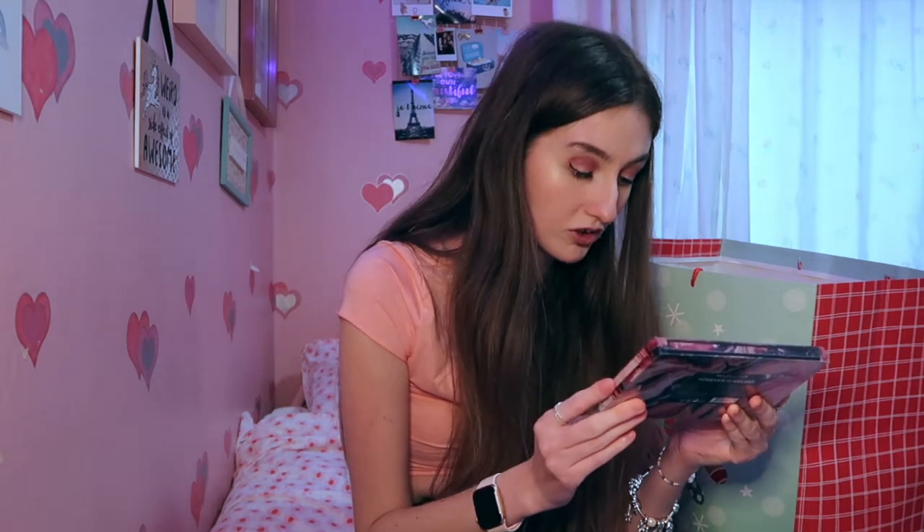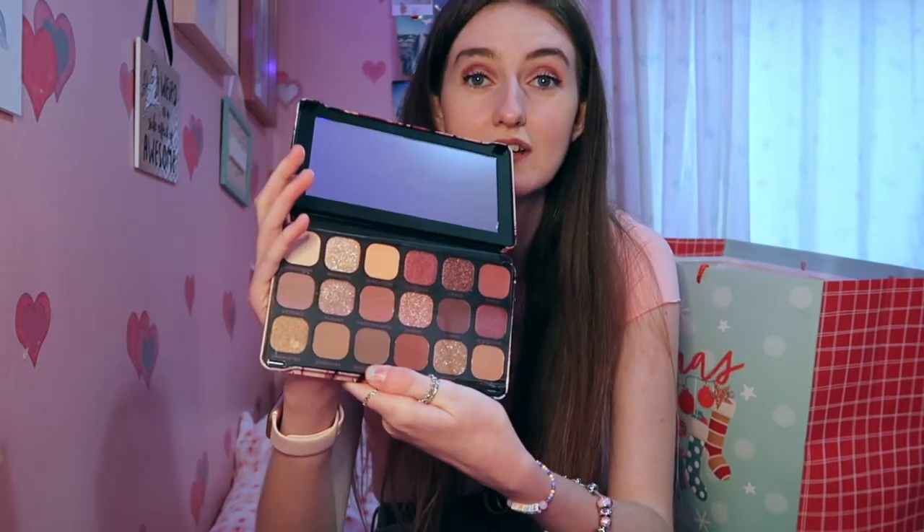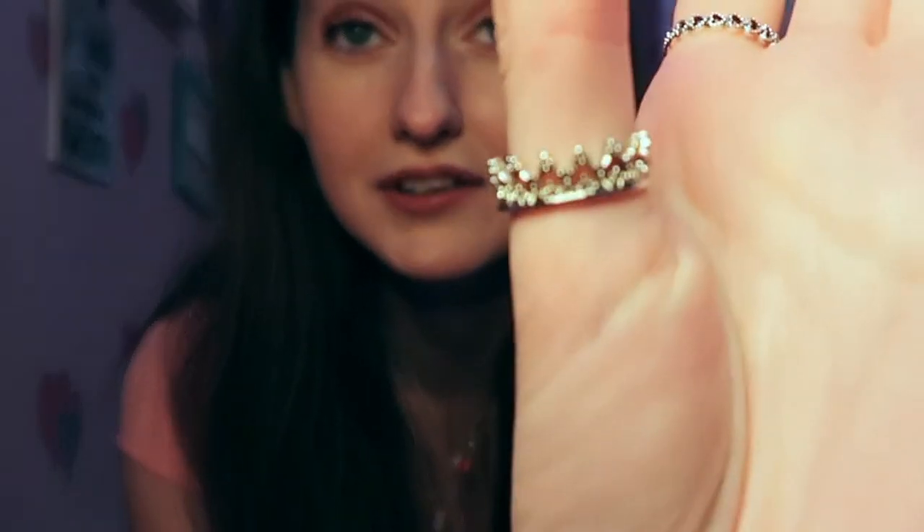From Becca I got the Makeup Revolution eyeshadow palette - it's their Forever Flawless one. The packaging is just so so pretty and it's just a very 'me' eyeshadow palette. The shades in there are stunning - all sort of pink and taupey coloured with a few golds and purples. She knows my taste very well. She also got me a pink scrunchie because I always have a scrunchie on my wrist, and then she got me this little crown ring which is so so pretty with all little diamantés in it.